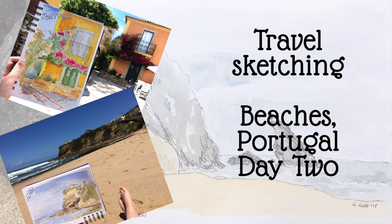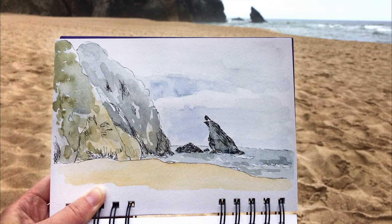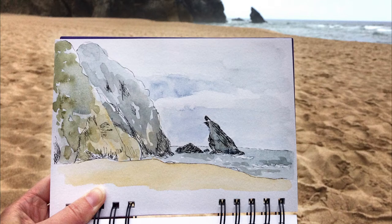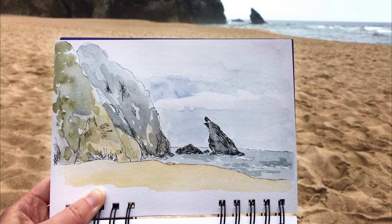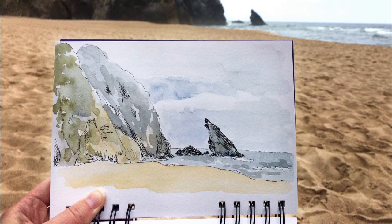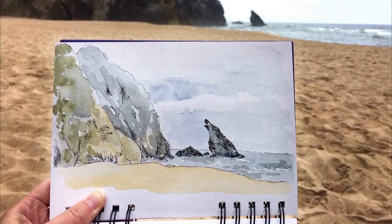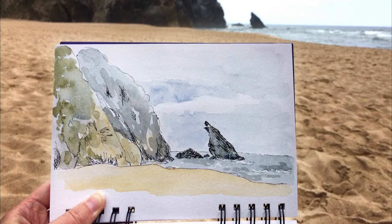Travel sketching in Portugal, day two — beaches. Technically this was day three for us, as the previous day we visited Quinta da Regalera and there was no opportunity to make any sketches, but I took plenty of photographs and have actually made a painting from one of those. So sketching day two was at Draga Beach.